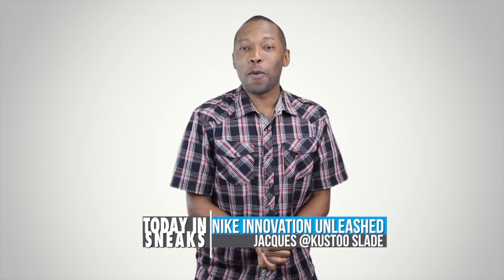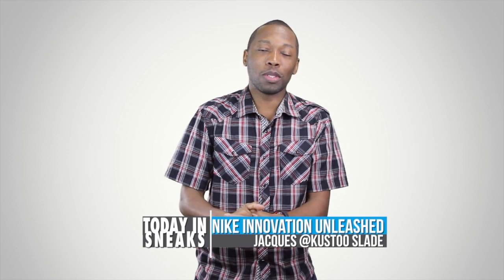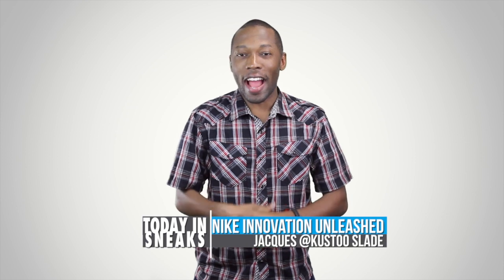Welcome to Today in Sneaks. Hope you all had a wonderful weekend. I am fresh back from Portland — if you didn't know, I went to Nike headquarters, and you can see the video about that right here, so I want you to check that out.